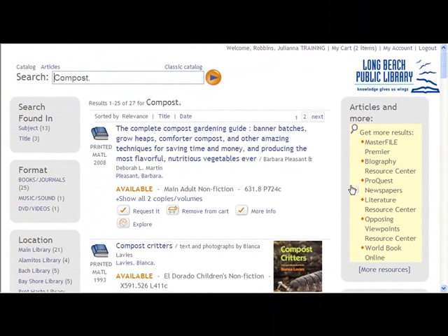Try Encore in the library or from home. With Encore, you can contribute to our social catalog. Just ask a librarian to help you make the most of Encore, Long Beach Public Library's new power search.